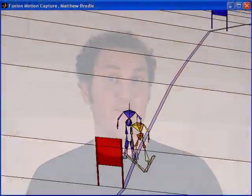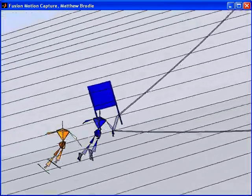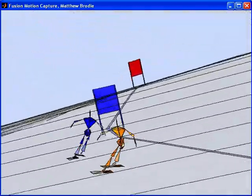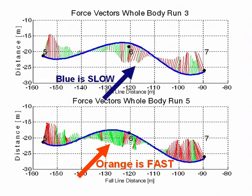With Fusion Motion Capture we can compare two or more runs — a virtual ski cross. Who will win the race? Orange takes the early lead with aggressive polling, but then Blue makes his move with an inside line. However, Orange wins by more than 0.1 of a second. Why? The difference is about Gate 6. The Orange athlete has more green accelerating forces than the Blue athlete, but the effect is delayed.